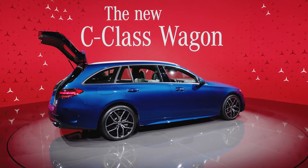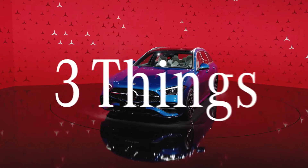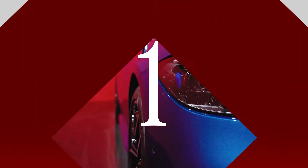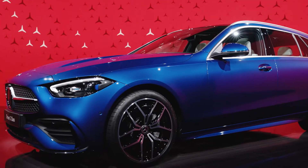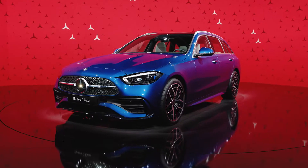Need more space for your family? Three things you need to know about the new C-Class wagon. First, the combination of a short front overhang with a relatively long wheelbase and rear overhang creates dynamic proportions.